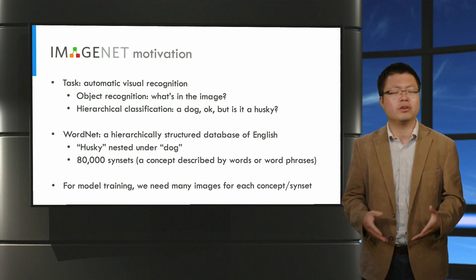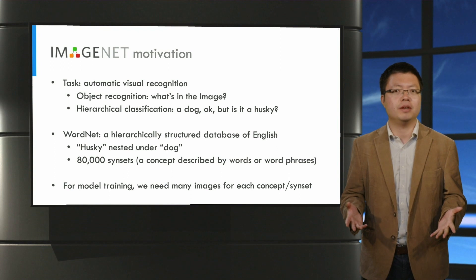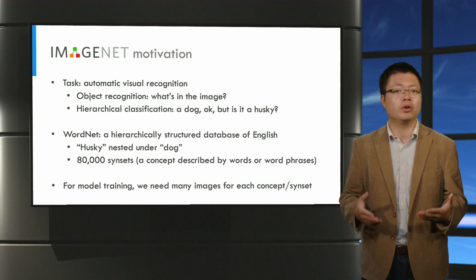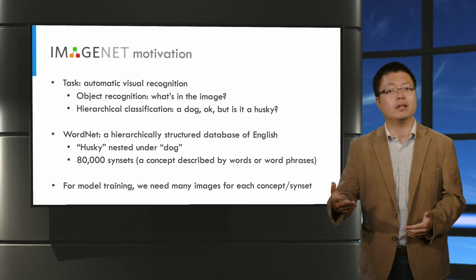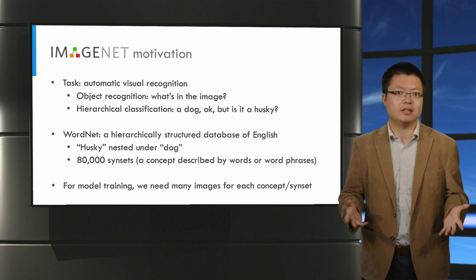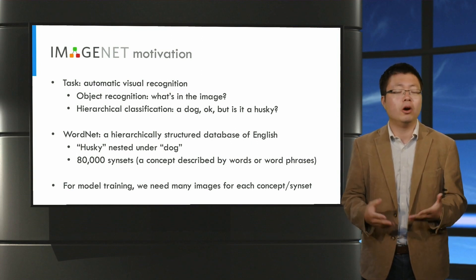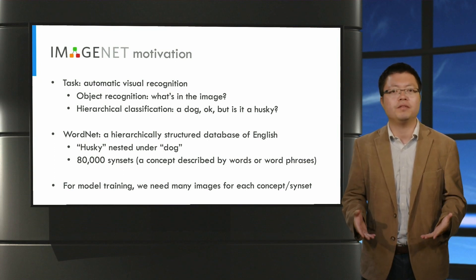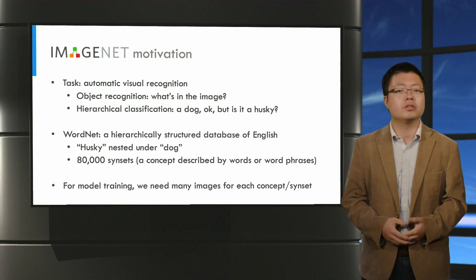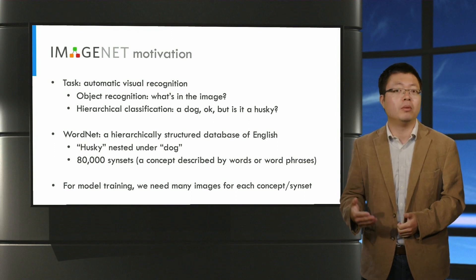The task is rather complex if you consider how many kinds of objects there are in the world. Take, for example, a famous database of English called WordNet, which contains all the nouns, verbs, etc., and encodes the relations between concepts — for example, Husky is a subcategory of dogs. Overall, WordNet contains over 80,000 concepts or synsets. In order to train models to recognize objects in the open world, we need to collect a large number of images and have them annotated — not only because of the large number of concepts, but also because we need many images even for one concept. Because machine learning models learn from examples, if we have just a few examples, the model cannot really learn what are the useful features for object recognition.